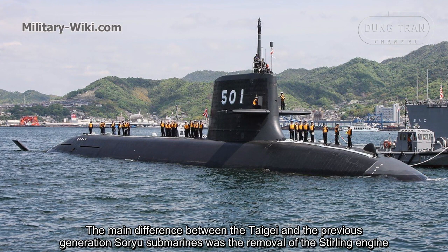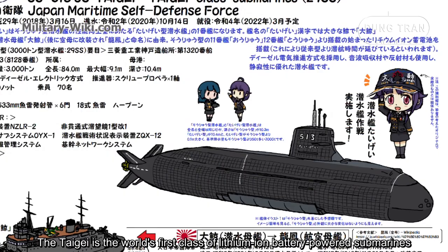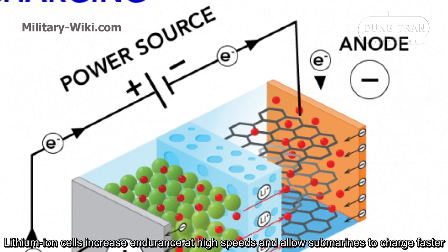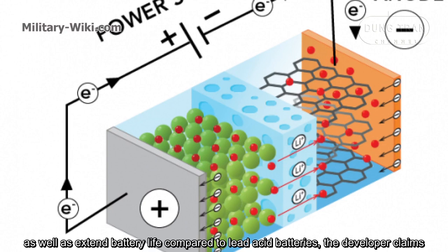The main difference between the Taigei and the previous generation Soryu submarines was the removal of the Stirling engine. Instead, new lithium-ion batteries are installed. The Taigei is the world's first class of lithium-ion battery-powered submarines. Lithium-ion cells increase endurance at high speeds, allow submarines to charge faster, and extend battery life compared to lead-acid batteries, according to the developer.